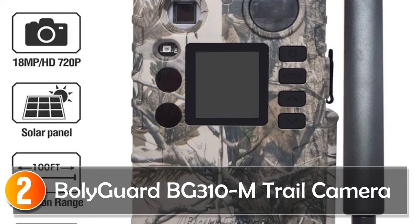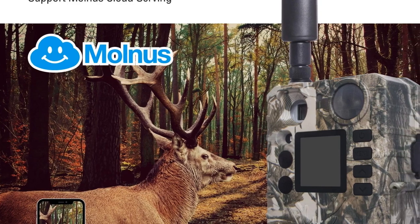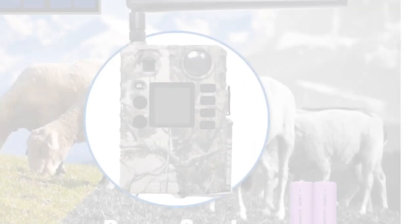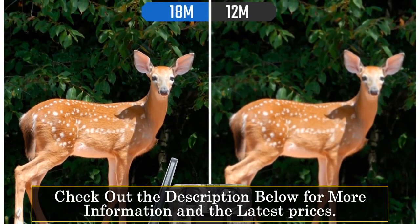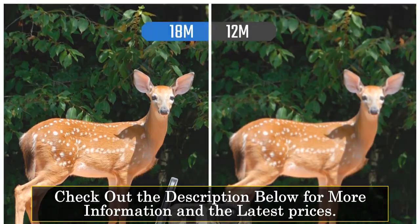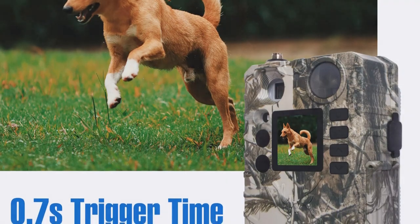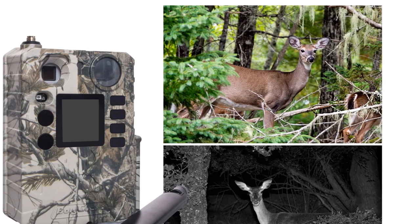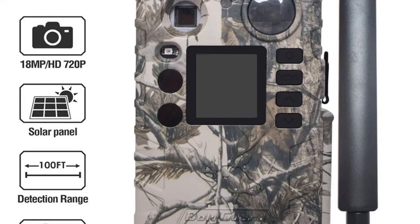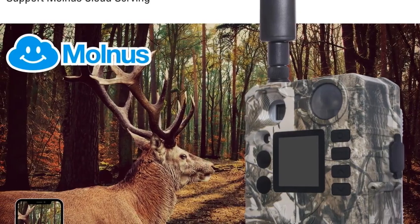At number 2, the BollyGuard BG310M Trail Camera is an economical yet highly efficient game camera suitable for various outdoor applications. With an impressive 18MP image resolution and 720p video capabilities, it ensures you capture high-quality images and videos. The quick trigger time of less than 0.7 seconds and a detection range of 100 feet make it a reliable choice for hunting, security, or wildlife research. Its compact design makes it one of the smallest game cameras on the market, and it supports up to a 32GB TF card for ample storage.